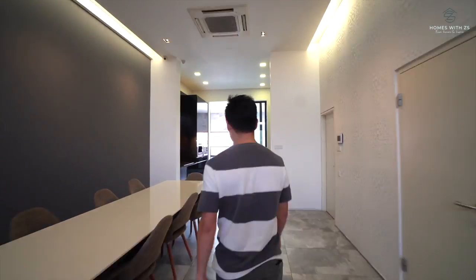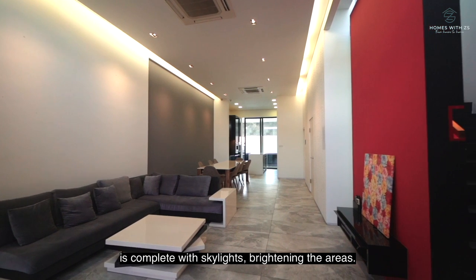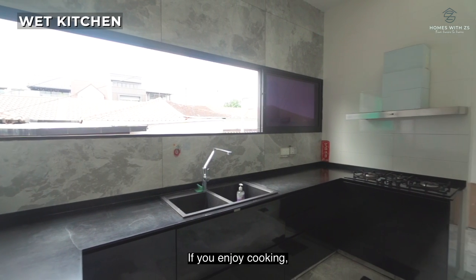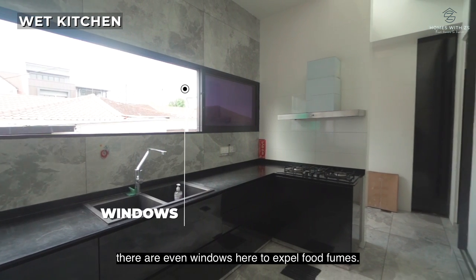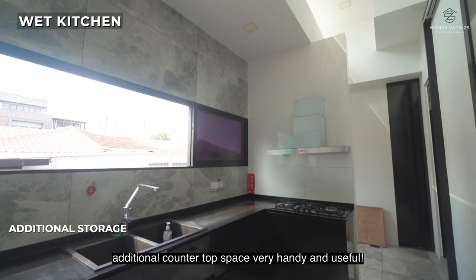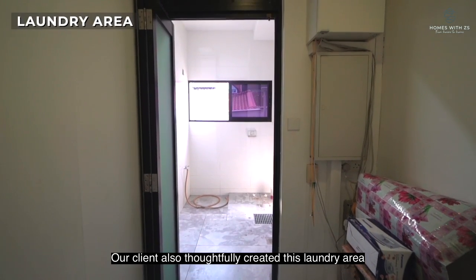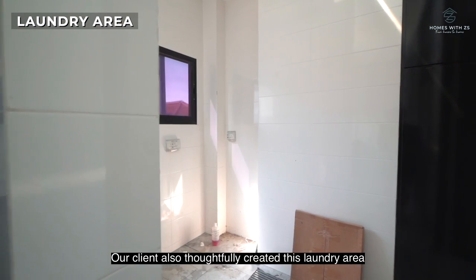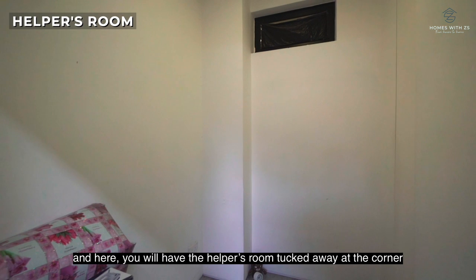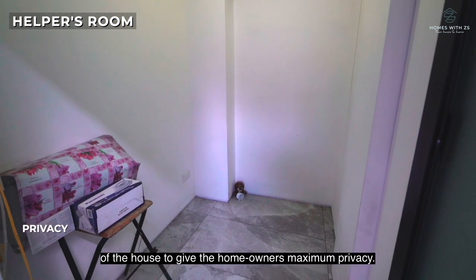Let's head to the back. Throughout this home tour you will observe that the house is complete with skylights brightening the areas. If you enjoy cooking, there are windows here to expel food fumes. For both the wet and dry kitchens, you will find the additional storage and countertop space very handy and useful. The client also thoughtfully created a laundry area for wet washing. And here, the helper's room is tucked away at the corner of the house to give the homeowners maximum privacy.